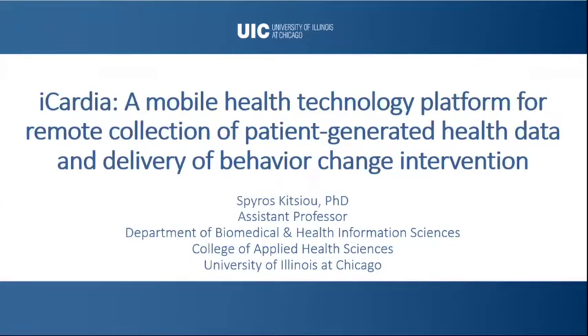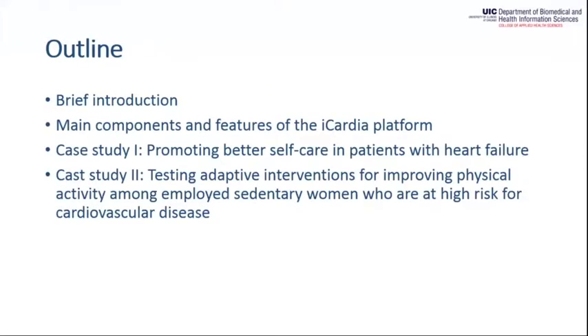In my talk today, I'll present iCardia, a mobile health technology platform developed at UIC for the remote collection of patient-generated health data and the delivery of behavior change interventions using commercially available technologies. I'll give a brief introduction around mHealth, talk about the main components and features of the iCardia platform, and show two case studies illustrating how iCardia can promote self-care and healthy lifestyle behaviors across different populations.